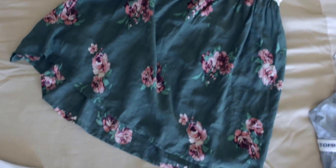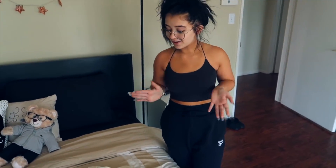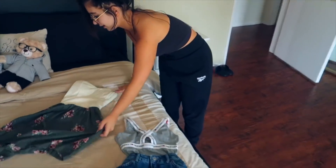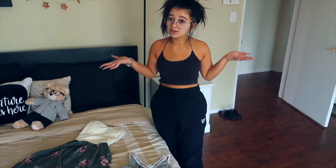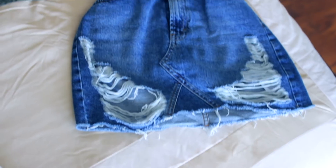This dress I've worn so many times. I think it's so cute and it makes your body look really good. It makes you look really skinny and it looks glowy. So if you want a dress that makes your body look good, I would definitely look at this one. But it's super small, so it's really made for a really small person. A lot of times I wore it to church and I think it's a really pretty dress to wear to church.